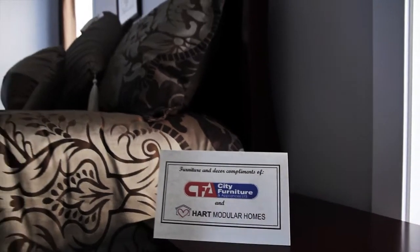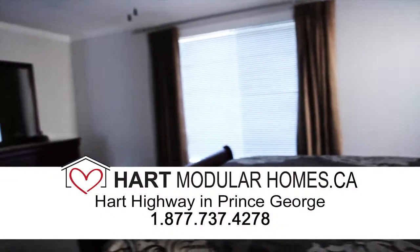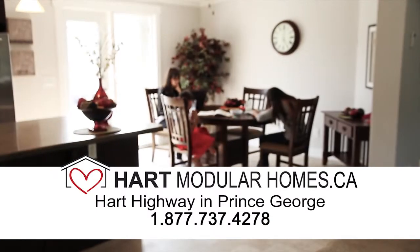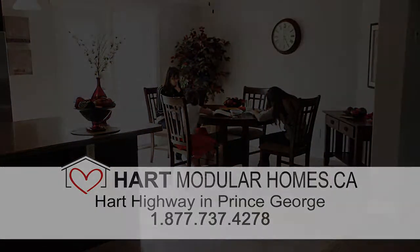If y'all want more info, visit HeartModularHomes.ca or you can call 1-877-737-4278.